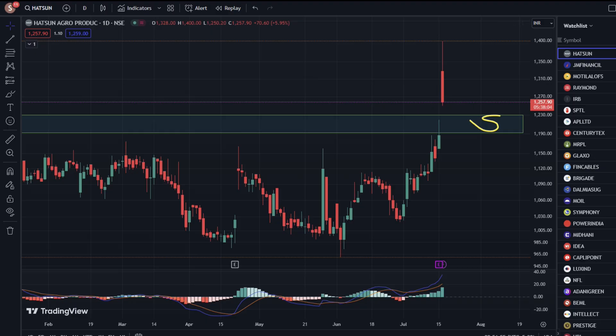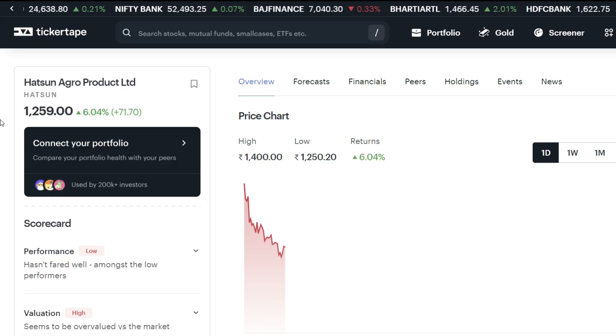Now, let's go to the Ticker Tip website. Our free DMAT account link is open in the description box — there is also a free DMAT account available there.